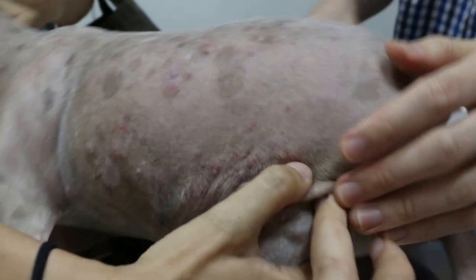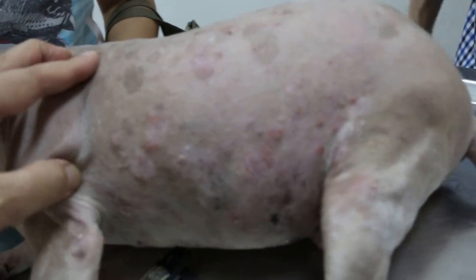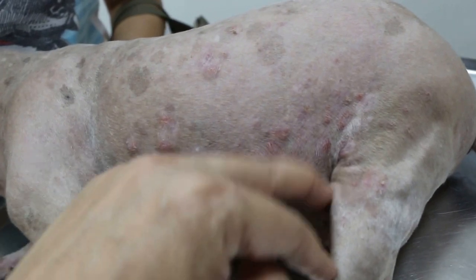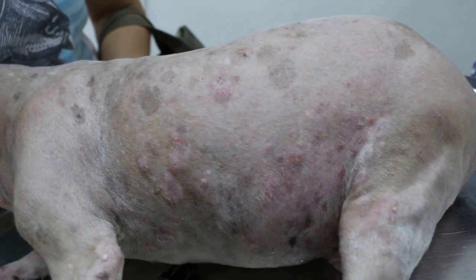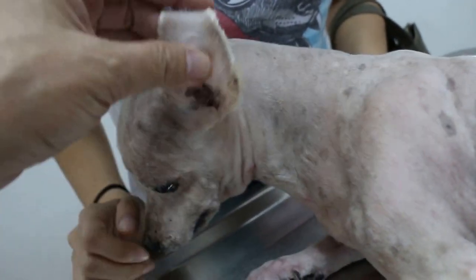Look, there are both sides — almost symmetrical. Before shaving you can see, but after shaving you can see even better. It's very itchy, so the dog scratches. So this one could be related to the ears, or it may not be related, because the whole body is affected.